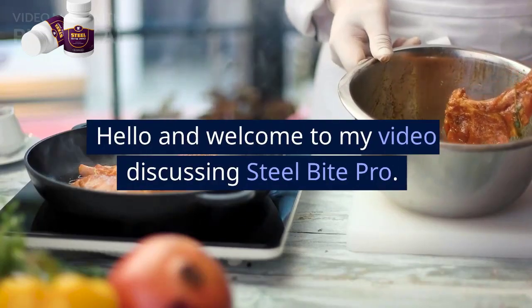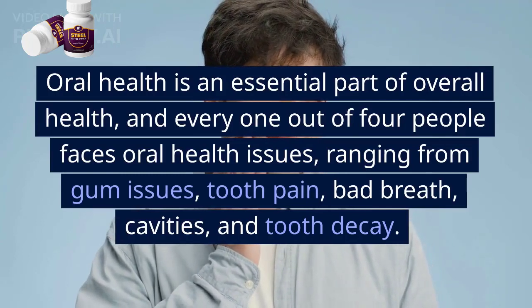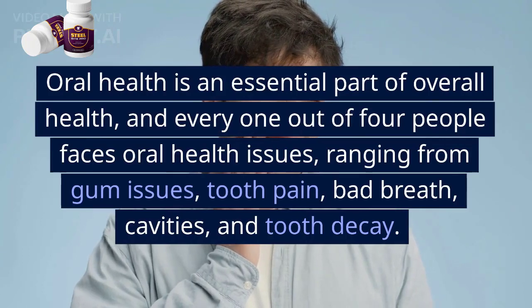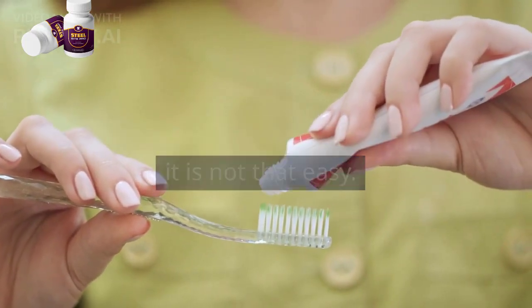Hello and welcome to my video discussing Steel Bite Pro. Oral health is an essential part of overall health, and every one out of four people faces oral health issues, ranging from gum issues, tooth pain, bad breath, cavities, and tooth decay. Oral hygiene is crucial, but maintaining it is not that easy.